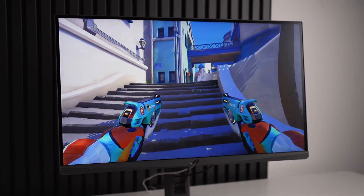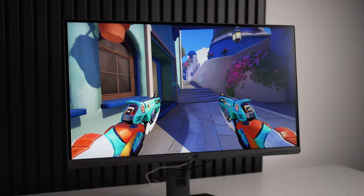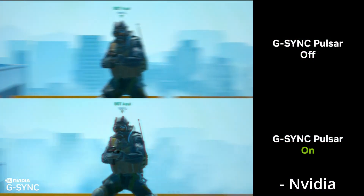So this year, if you haven't seen it, NVIDIA finally sort of fixed LCD-based technology by introducing Pulsar technology. This strobes the backlight to massively improve the motion clarity, one of the biggest issues with LCD-based tech.